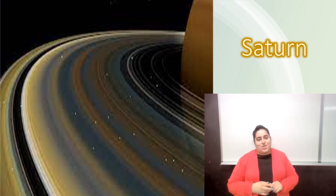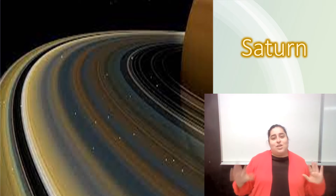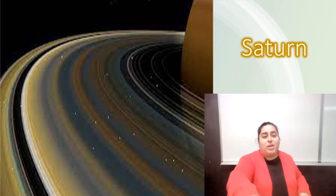Hello everyone, welcome back to Earth and Space. Today we are going to be learning about Saturn. So I hope you guys are all ready to begin.